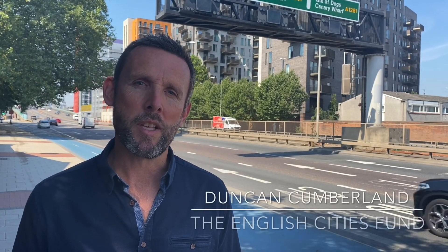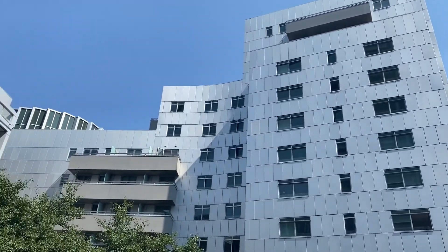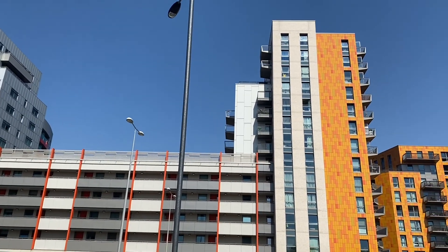Hi there, I'm Duncan Cumberland, Development Director for the English Cities Fund. I'm here today on the A13 in Canning Town where we're having a look at our Rathbone Market Scheme — a scheme that as a fund we've been involved with for well over 10 years now, and I've been involved with it pretty much from the beginning.